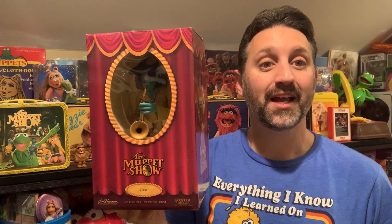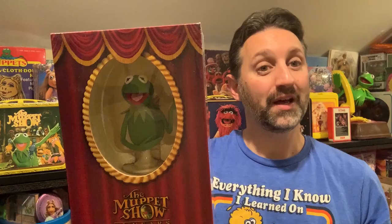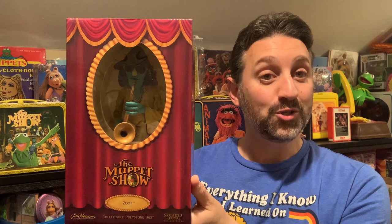Speaking of 25th anniversary Muppet Show items, here we have a few of the most sought-after Muppet collectibles of all time — the Muppet Show Busts. This set of highly detailed busts was created by Sideshow Collectibles in the early 2000s. Series 1 consisted of Bunsen, Beaker, Rolf, and Kermit.